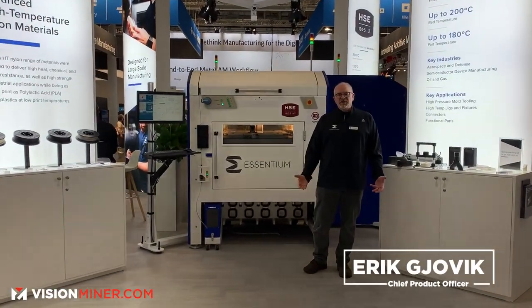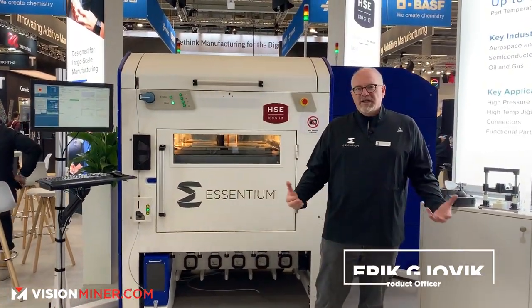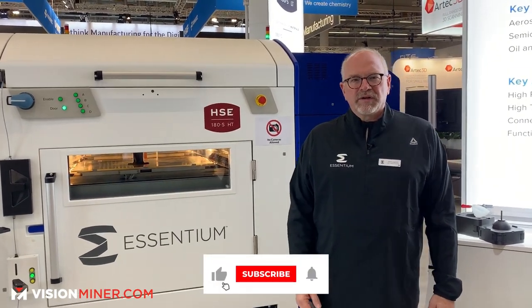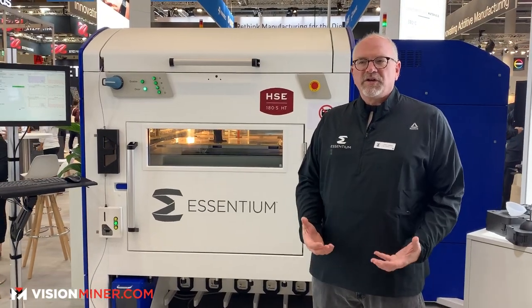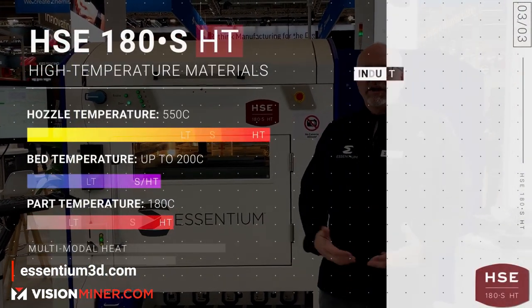Hi, I'm Eric Jovic. I'm the Chief Product Officer and Co-Founder of Essentium Inc. We're here today to talk about our HSC printer line. I'm standing in front of the HSC-HT printer, which is our high-temp printer that can do everything from PCTG up to PEEK and all the advanced materials.